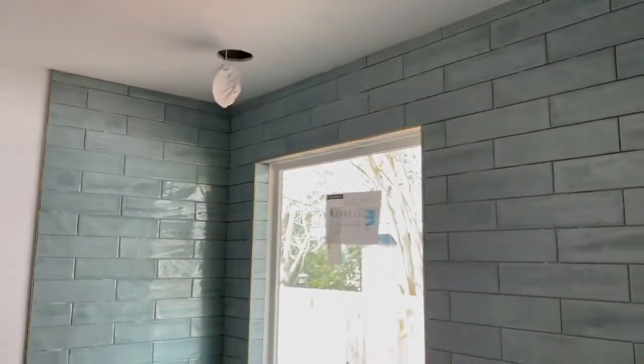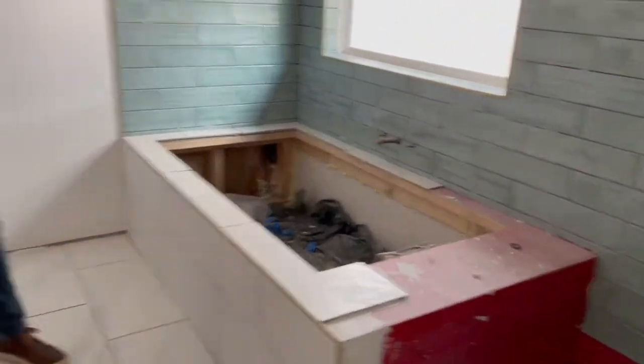Hey guys, it's Derek and Anna with Happy Karma. We're here at our Frontier property — 4604 Frontier, Western Trails. It is moving along.